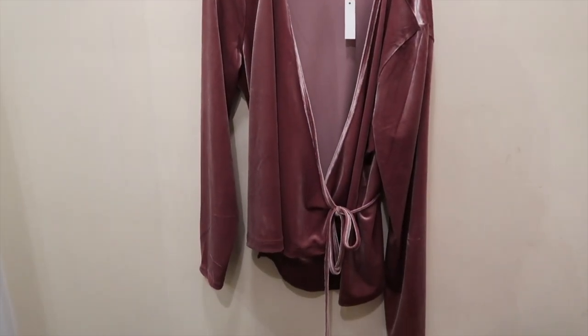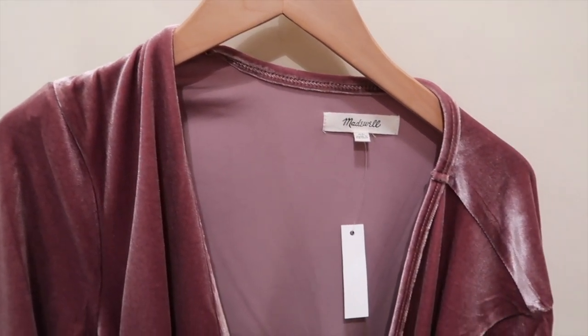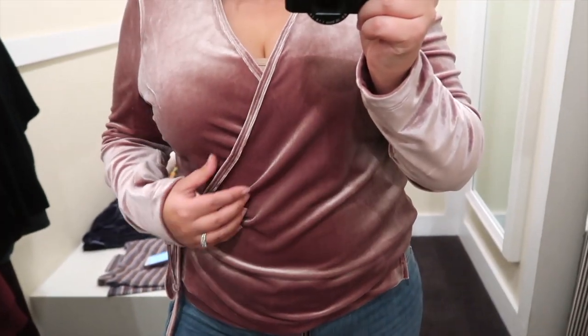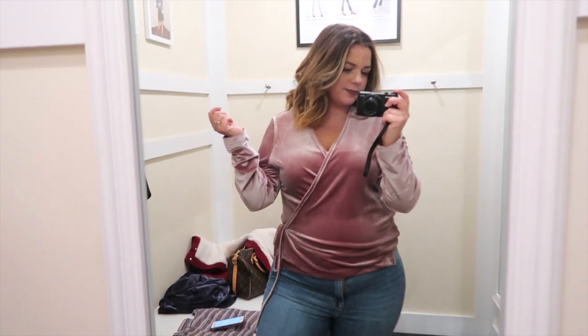Next I tried another pink velvet top, but this one was kind of wrap style, so I decided to size up and grab it in an extra large. Sometimes wrap-style things tend to be a little too tight or show too much cleavage, so I thought having some extra material to wrap around would be nice. But it just kind of fit me weird — I can't even put my finger on what looks weird about it, it just looked a little awkward on me. Maybe it was the length or the size, but it was just a no.